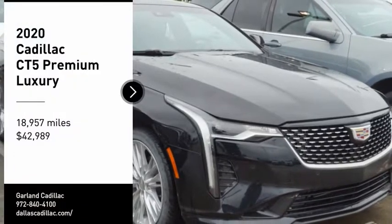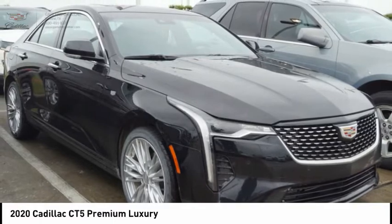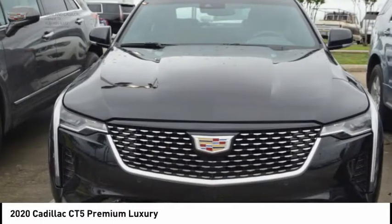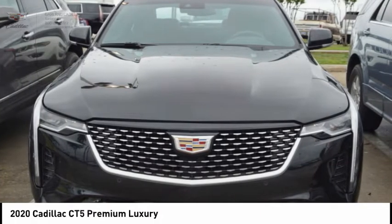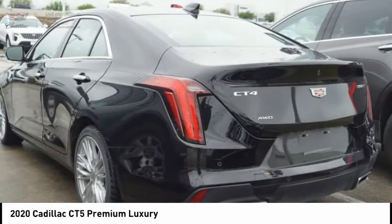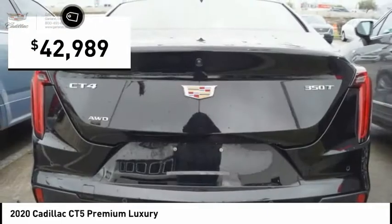Stop by and take a look at the 2020 CT5. The Cadillac CT5 offers a powerful engine, an upscale interior, and plenty of technology. Couple that with an exterior design that is stunning and you have a vehicle sure to make people notice. And is priced below $45,000.